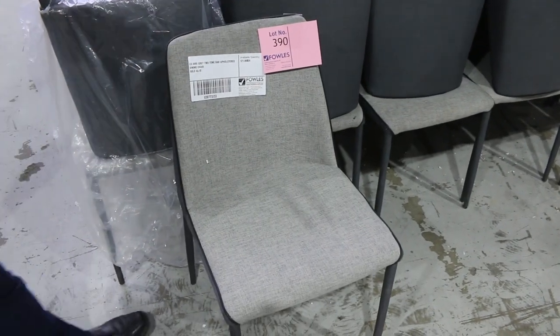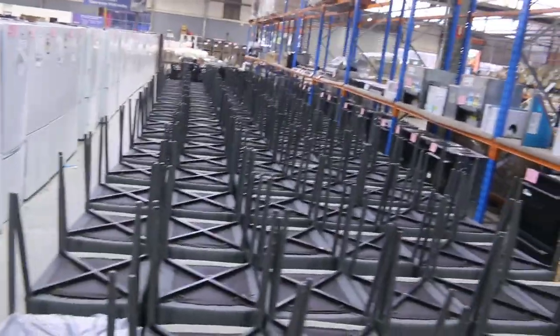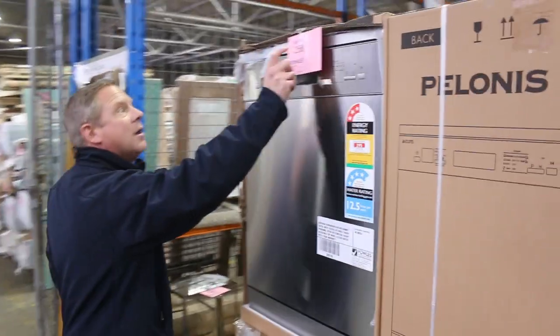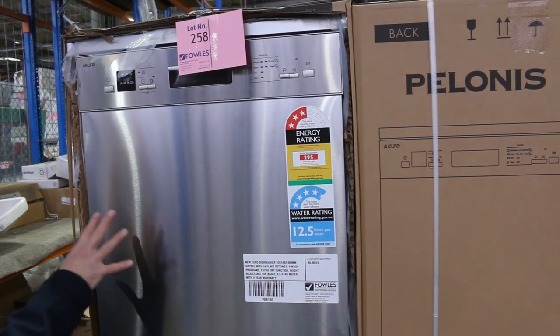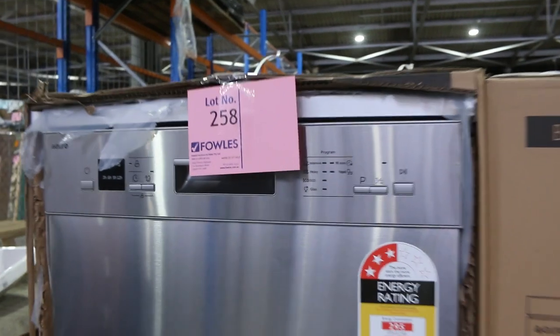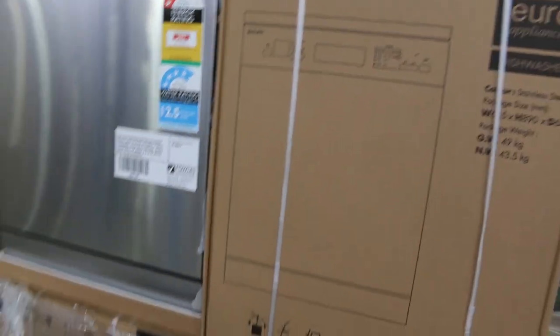Lot 390 — there are 121 of these dining chairs, ex-hire, unreserved — highest bidder gets to play, a couple of different styles. Lot 258 — we've got 48 beautiful Euro dishwashers, 14 place settings, 3 years factory warranty, 4.5 star water rating. Nice units, always popular when they come in, and that's the first time offered on those.